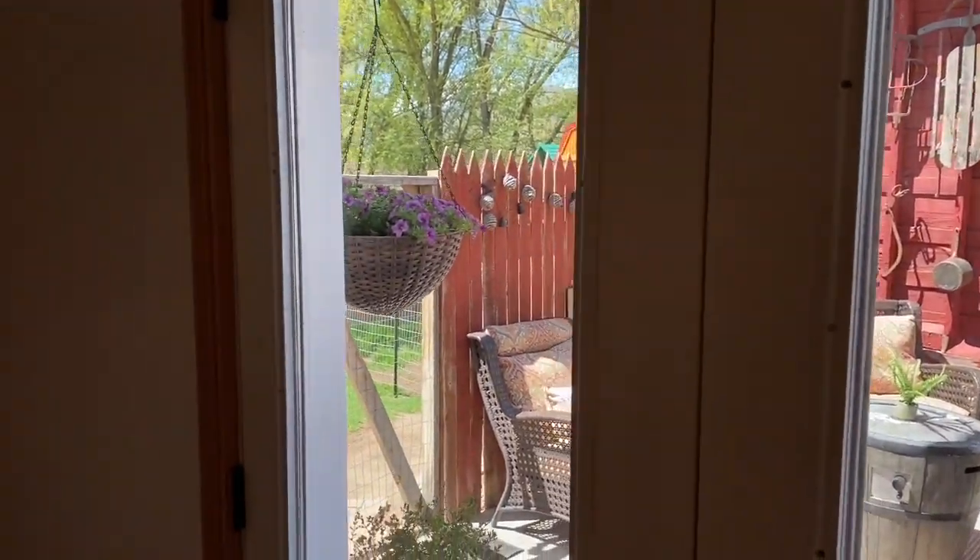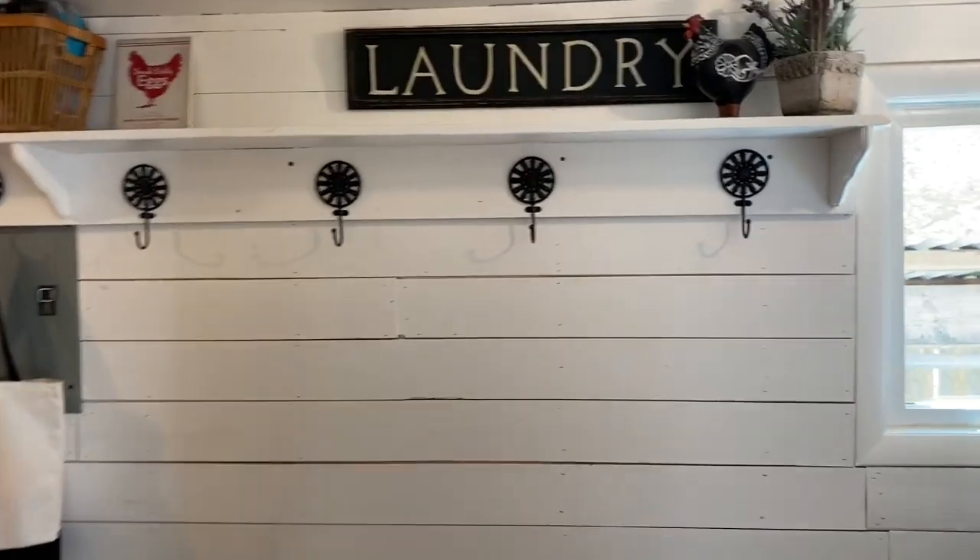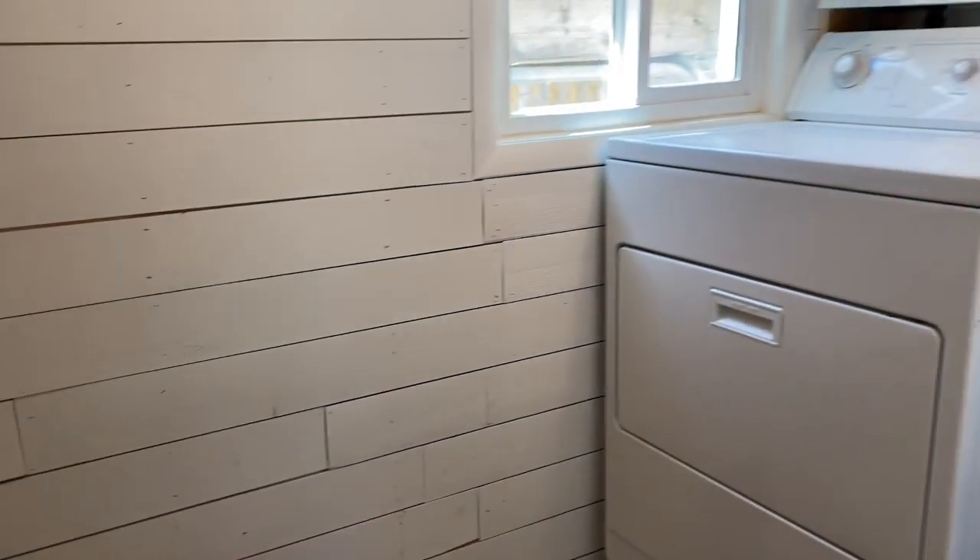Coming back inside, we see the cutest laundry room with custom shiplap, plenty of storage, and locking dog doors that lead out to a fully fenced pen.